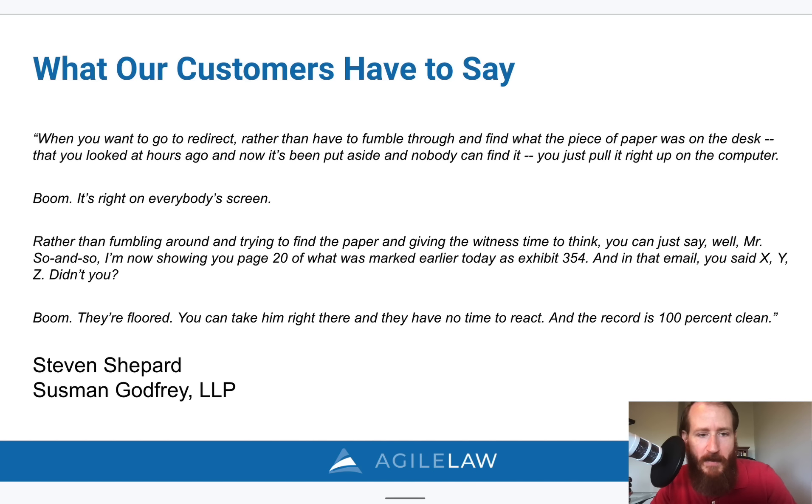'Rather than fumbling around and trying to find the paper and giving the witness time to think, you can just say: Mr. So-and-so, I'm now showing you page 20 of what was marked earlier today as Exhibit 354. And then in that email, you said X, Y, and Z, didn't you? And they're floored. You can take them right there — they have no time to react, and the record is 100% clean.'